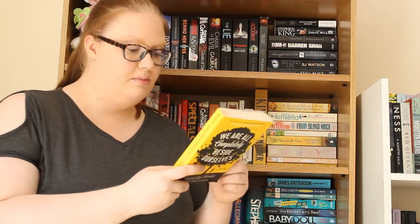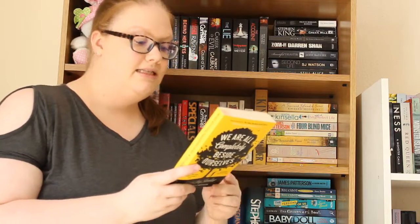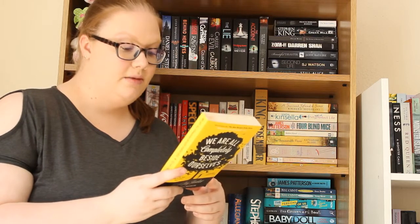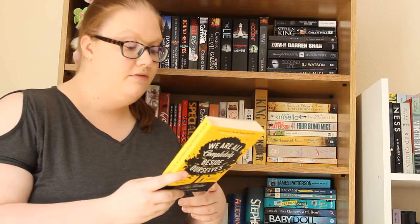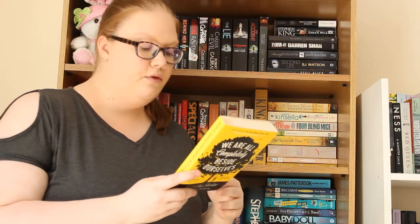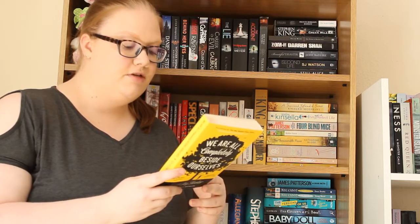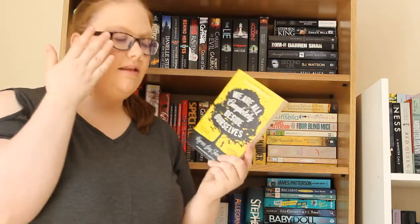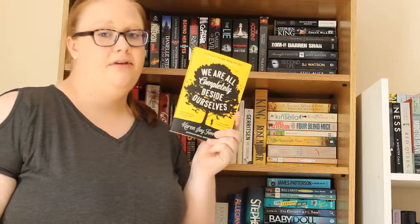I don't know too much about this book. It says Rosemary doesn't talk very much, and about certain things she's silent. She had a sister Fern, her whirlwind other half, who vanished from her life in circumstances she wishes she could forget, and it's been 10 years since she last saw her beloved older brother Lowell. Now at college, Rosemary starts to see she can't go forward without going back — back to the time when, aged five, she was sent away to her grandparents and returned to find Fern gone. I think this is about siblings and I love this cover.